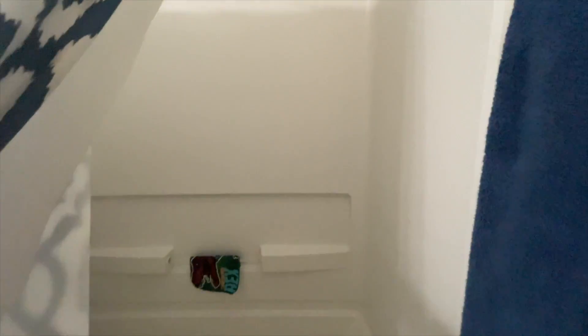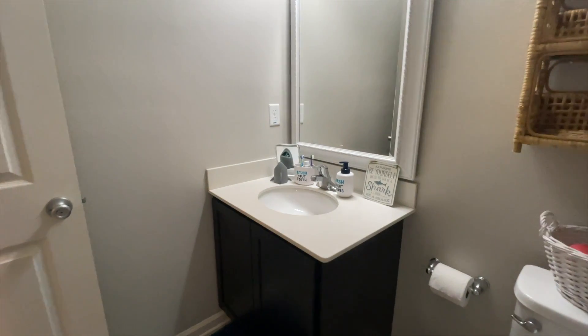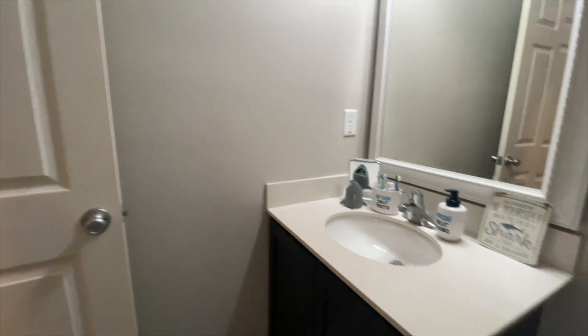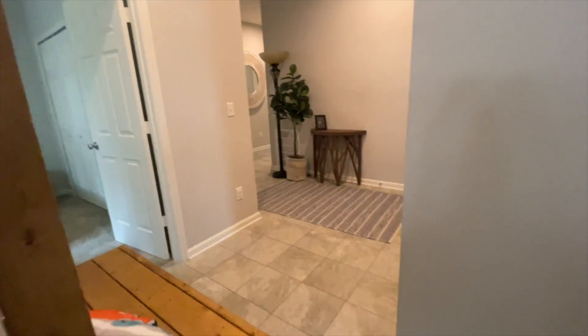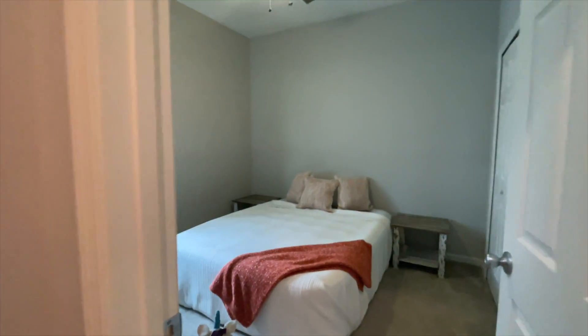Guest bath. It is a tub insert. Vanity with some type of solid surface countertop. Nice tile floors. And here is your second bedroom.